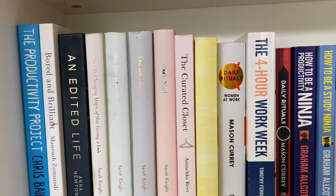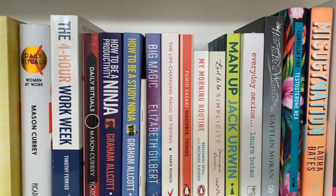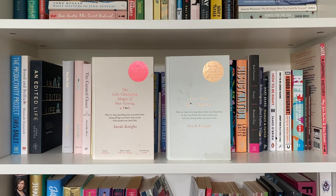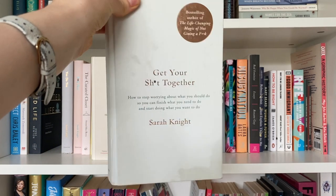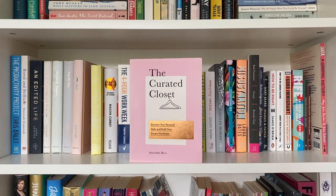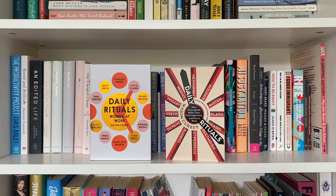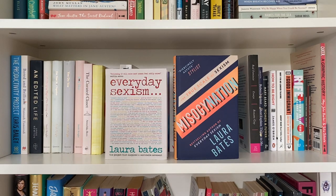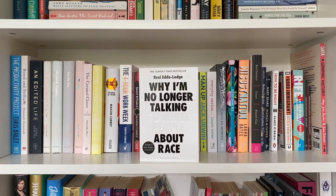We then have another non-fiction shelf which really speaks to 2017 me — lots of books about productivity and minimalism, and then it goes into books about social activism and feminism. I'm a big fan of Sarah Knight's books but my favourites are her first two: The Life-Changing Magic of Not Giving a F*** and Get Your Shit Together — I really like the latter, you can tell because it has food stains from when I couldn't put it down while eating. The Curated Closet by Anuschka Rees is a staple if you're interested in curating your wardrobe. I also have both of Mason Currey's books on the daily routines of famous people. I really enjoy Laura Bates's feminist writing — Everyday Sexism and Misogynation. And finally, Why I'm No Longer Talking to White People About Race by Reni Eddo-Lodge, which is once again essential reading.